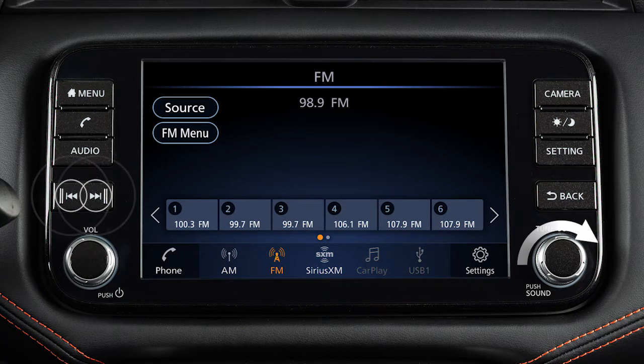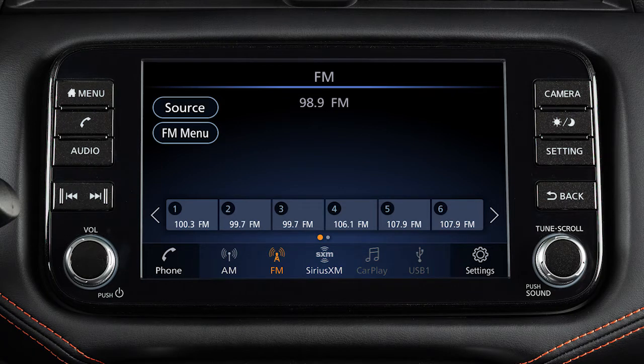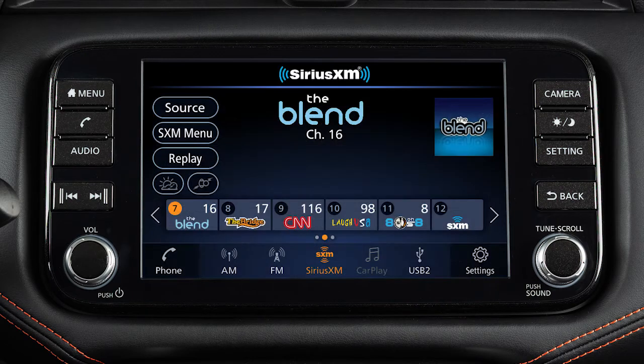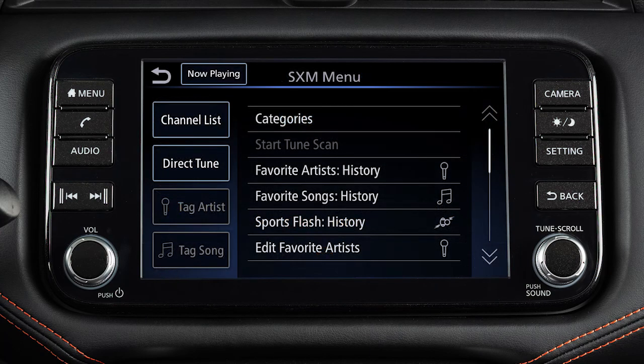Use these controls to move through stations, tracks, or folders. When in AM or FM radio mode, touch the menu key and then touch scan to scan through broadcasting stations, or touch refresh to refresh the list of stations. In Sirius XM radio mode, there are touch screen keys for choosing channels and categories.